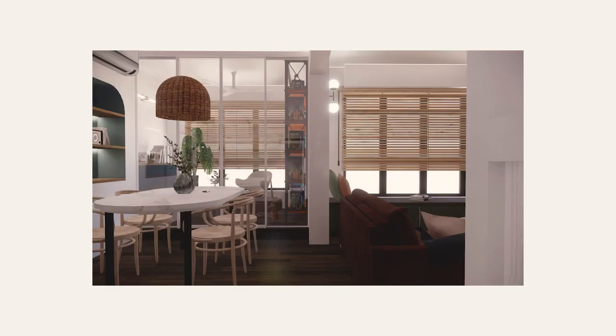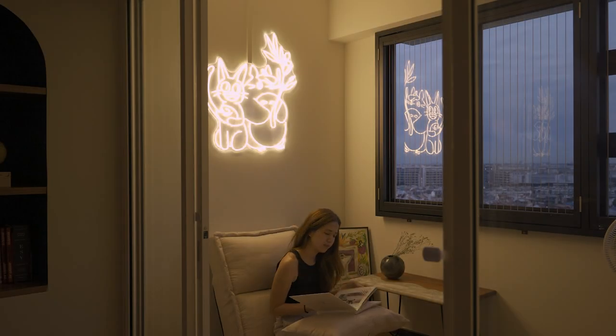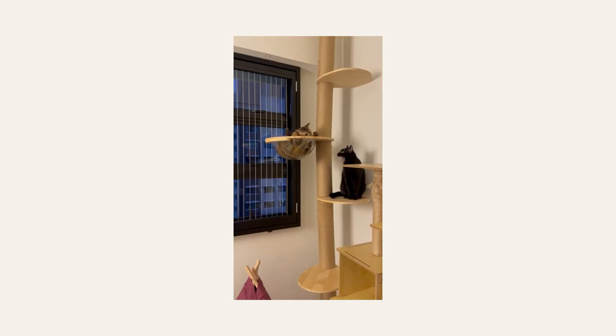We originally conceptualised it as a place for us to read and chill. But now, having lived here for a couple of months, it's mainly a cat chill area where the cats will sleep, play, and drink water. So we get to close them in or lock ourselves out when needed.